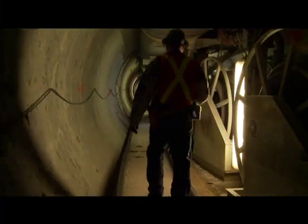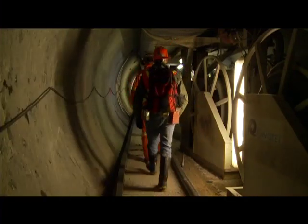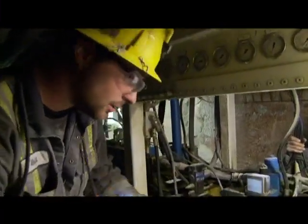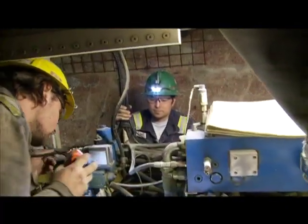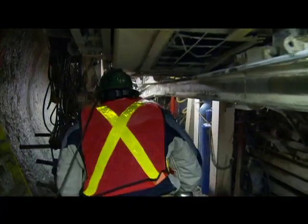The work goes on 24 hours a day — two shifts of 10 hours for the boring and four hours for maintenance. The machines are 600 meters underground at this point, just a little bit west of Grouse Mountain.